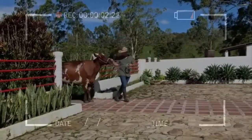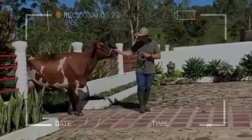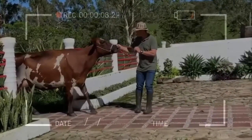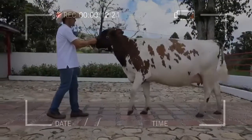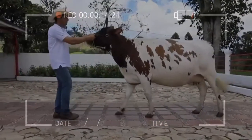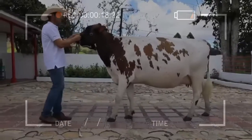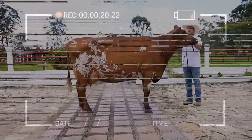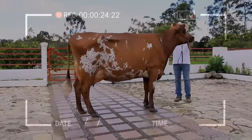Ayrshire characteristics. Ayrshires are red and white in color. The red color is a reddish-brown mahogany that varies in shade from very light to very dark. On some bulls, the mahogany color is so dark that it appears almost black in contrast to the white. The color markings vary from nearly all red to nearly all white. The spots are usually very jagged at the edges and often small and scattered over the entire body of the cow.